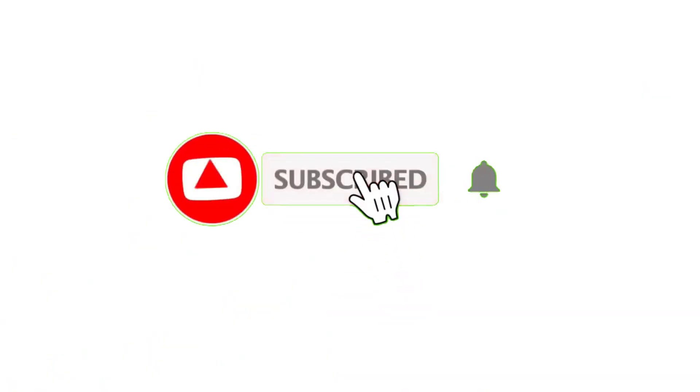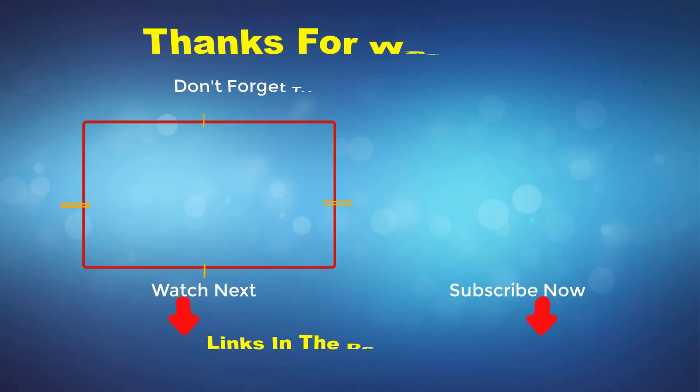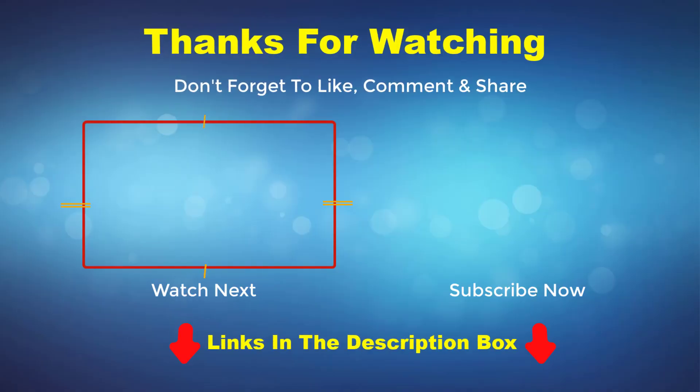Thank you for watching this video. If you enjoyed it, please subscribe to my channel. If you need more information or want to know the product price, check out my description box. For any questions, please comment below.